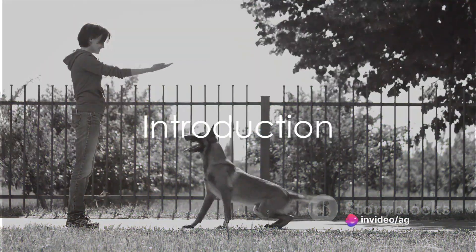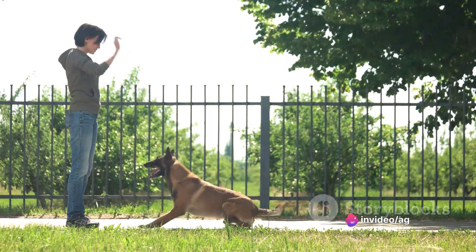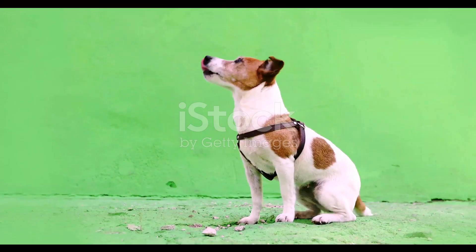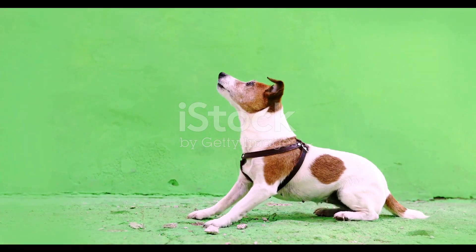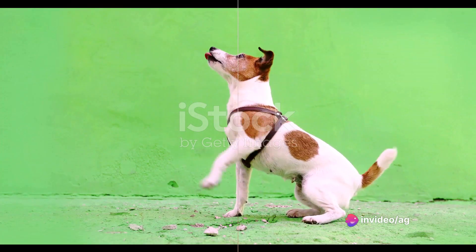Hello, dog enthusiasts. Ready to take your canine companion's skills to the next level? Welcome to Dog Training Beyond the Basics. Today, we explore advanced exercises and commands that will keep your furry friend mentally stimulated and physically active.